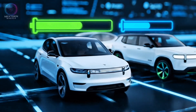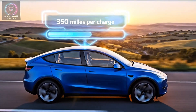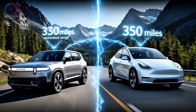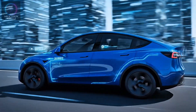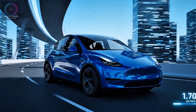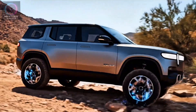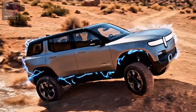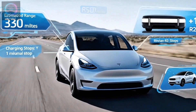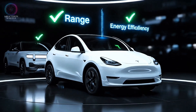When it comes to range, Tesla continues to lead the pack. The 2026 Model Y Long Range delivers up to 350 miles per charge, edging out the Rivian R2's estimated 330 miles from its largest battery pack. Tesla's lightweight design, aerodynamic shape, and software-optimized energy management result in one of the best watt-hour-per-mile ratings in the industry. Rivian trades a bit of efficiency for added ruggedness and traction. Winner: Tesla Model Y for range and overall energy efficiency.